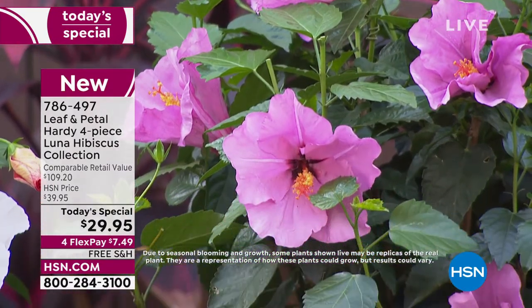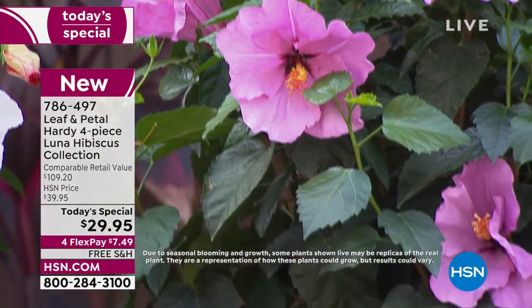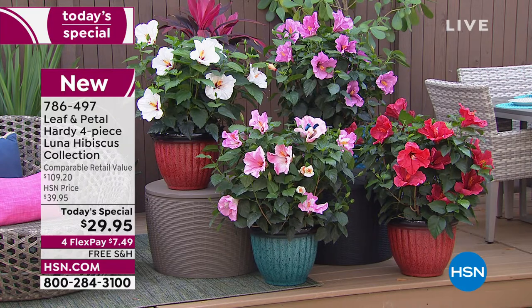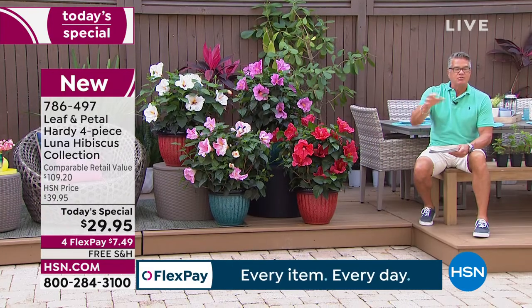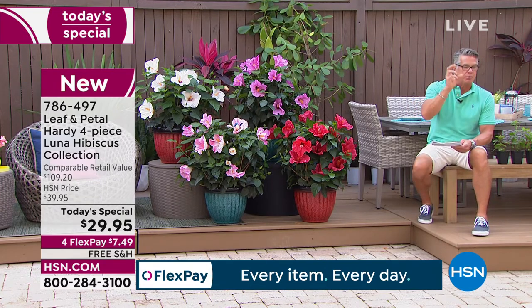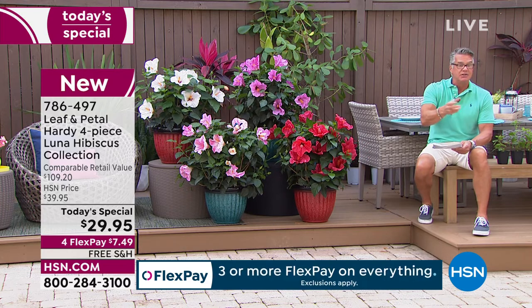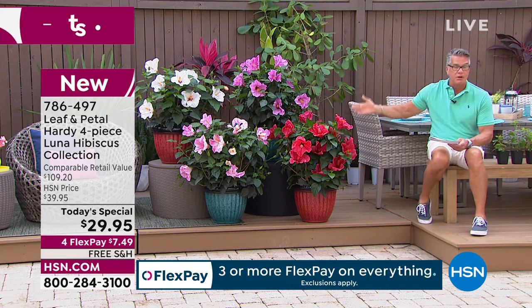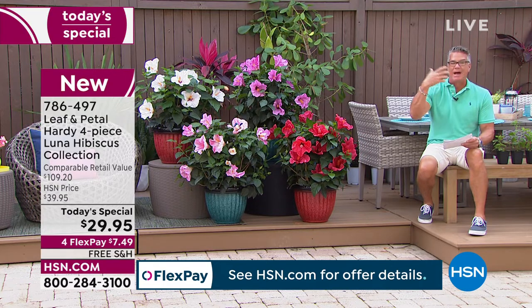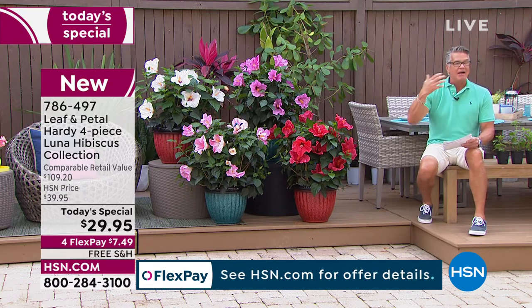That does not look like $29 worth of plants right there. You're getting all this for $29. When you get them, they'll be smaller, but here's the thing — why shop with us? Because we eliminate all the middlemen. These things don't have to be transported from point A to B to C to D before finally reaching the garden store. These are delivered directly to you from the people that grow them. You know you're not getting things that are picked over. You have our one-year warranty because these are perennials — they're going to come back year after year. They get better and better.